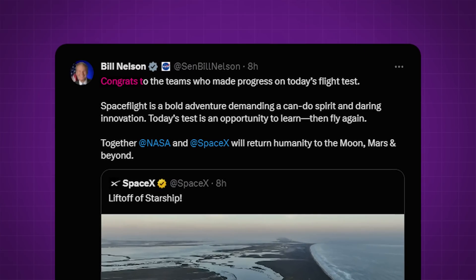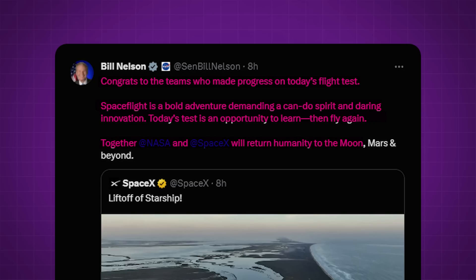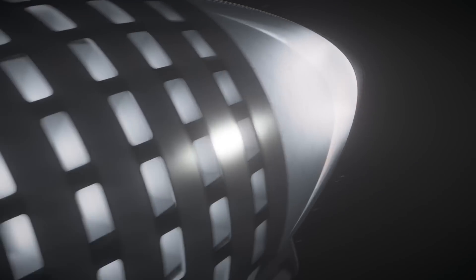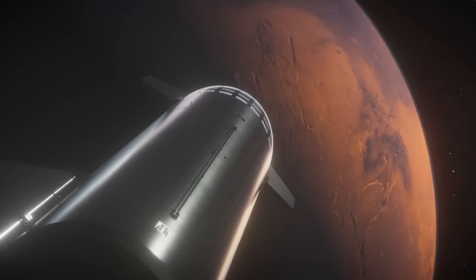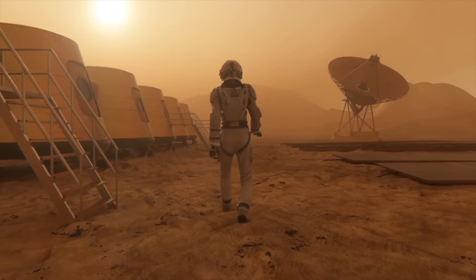NASA Administrator Bill Nelson seemed pretty stoked about the results — he posted on X shortly after the launch: 'Congrats to the teams who made progress on today's flight test. Spaceflight is a bold adventure demanding a can-do spirit and daring innovation. Today's test is an opportunity to learn, then fly again. Together, NASA and SpaceX will return humanity to the moon, Mars, and beyond.' And that's probably the most important thing to remember — we are taking the first very small steps right now towards the most gigantic leap that humanity will make in our lifetime: sending people to live on the moon and eventually to Mars.